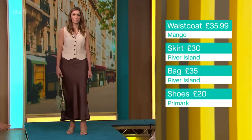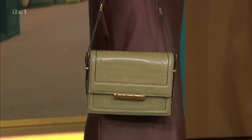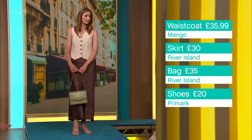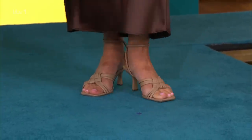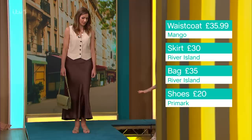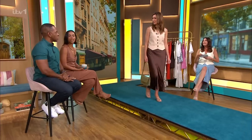The skirt is a beautiful mocha shimmery slip from River Island at £30.00 — always looks very expensive. Keeping it tonal with a beautiful green bag from River Island again at £35.00. The shoes are barely-there from Primark at just £20.00 — effortless and easy. And a gorgeous little necklace from independent brand Betty and Biddy at £23.00.